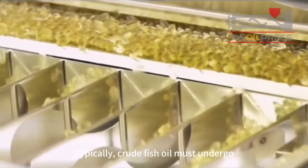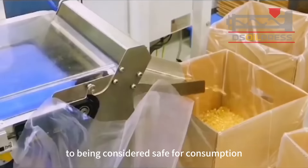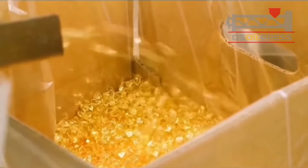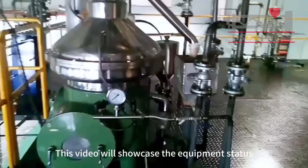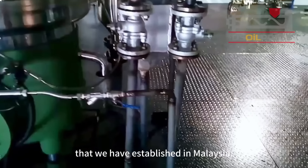Typically, crude fish oil must undergo refining steps prior to being considered safe for consumption or use as food supplements. This video will showcase the equipment status of a fish oil refining plant that we have established in Malaysia.